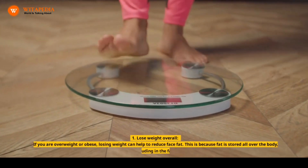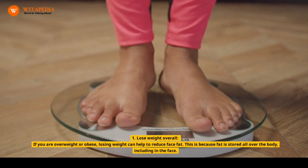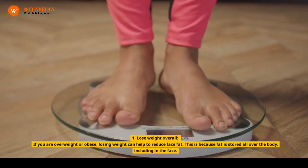1. Lose Weight Overall. If you are overweight or obese, losing weight can help to reduce face fat. This is because fat is stored all over the body, including in the face.